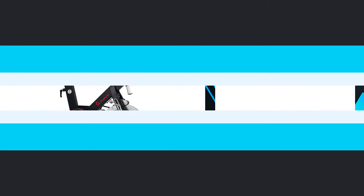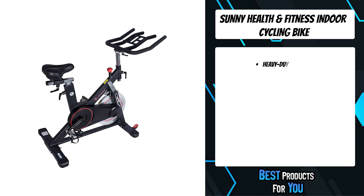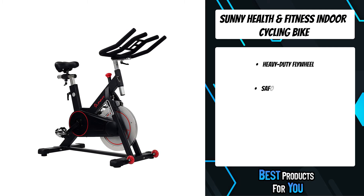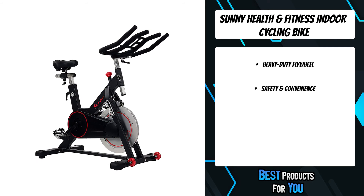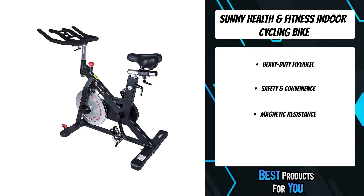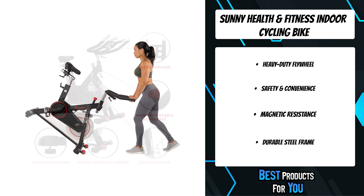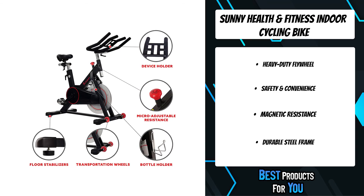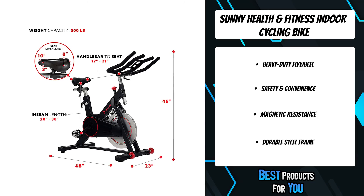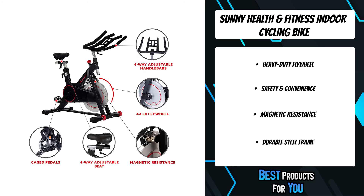The first product on the list is the Sunny Health and Fitness Indoor Cycling Bike. Push yourself to become stronger, faster, and better with the SFB-1805 magnetic indoor cycling bike. Experience a high intensity cardio workout with multi-hand grips and high interval training support. The magnetic resistance creates an unbelievably smooth and nearly silent ride, helping you achieve a better cardio and metabolic fitness routine.